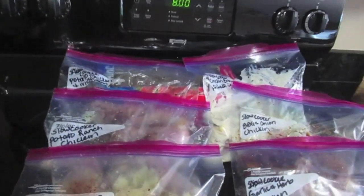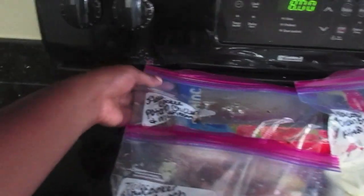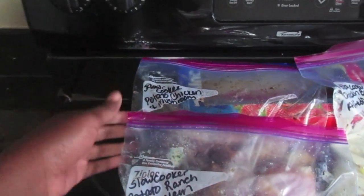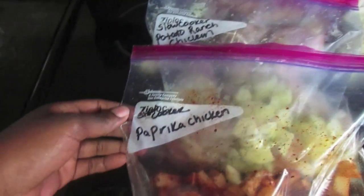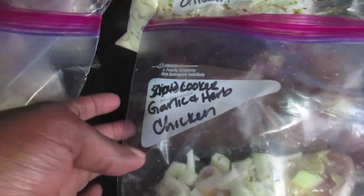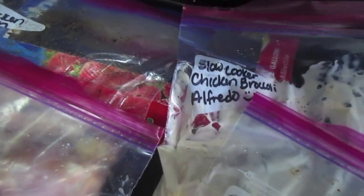I'm just going to show you guys the final result after I made all the bags. Hey guys, I am done! Look at that — slow cooker potato chicken and mushroom, slow cooker potato ranch chicken, paprika chicken, garlic and herb, barbecue onion chicken, and chicken broccoli alfredo.